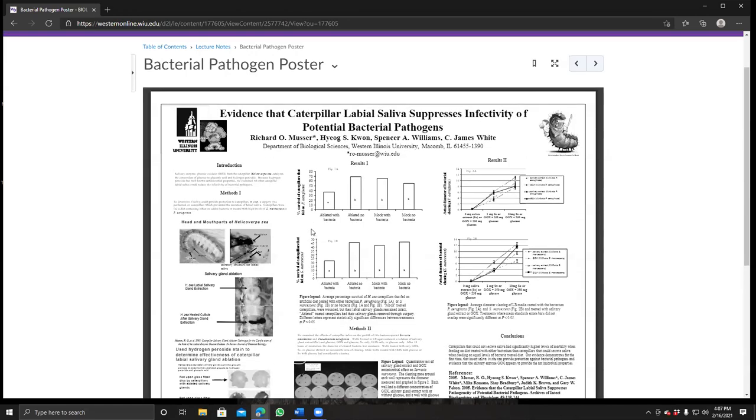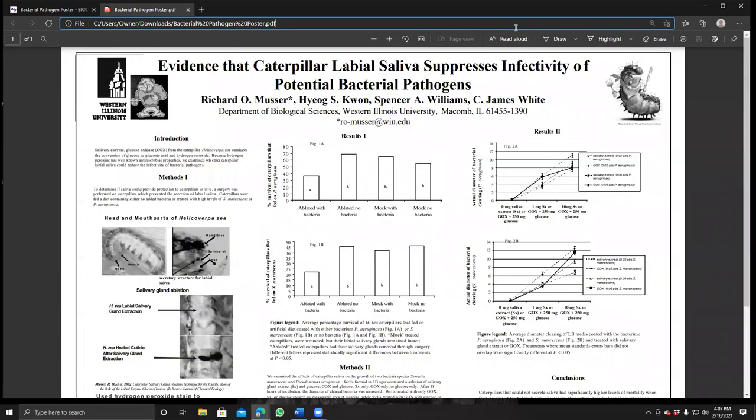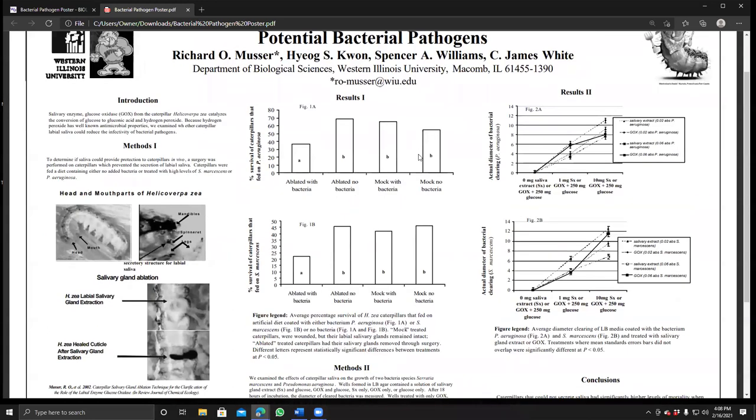If I zoom in here, the title reads: 'Evidence of caterpillar labial saliva suppresses the infectivity of potential bacterial pathogens.' Have your contact information on your poster so somebody can email you later, because part of science is networking. A lot of science projects are too big for a lone wolf — people who publish a lot usually have a big research team associated with them.